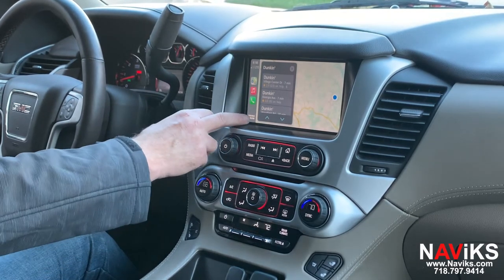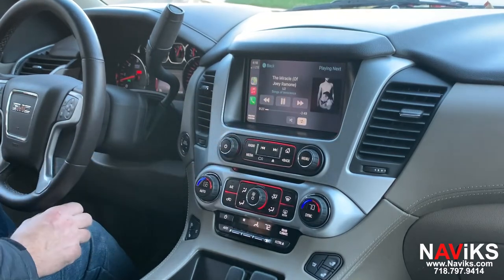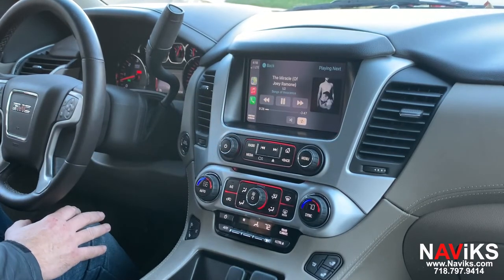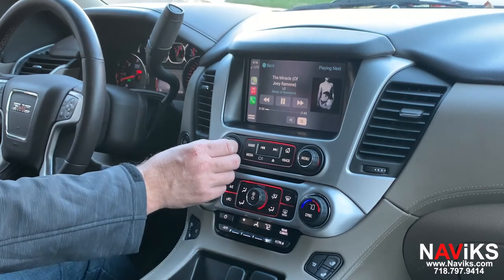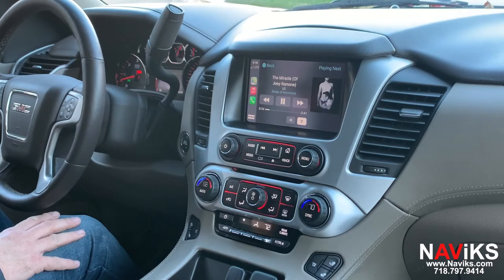Let's play a music file. So there you go. If you have a 2015 through 2020 GMC Yukon, we offer a solution for your vehicle to add CarPlay and Android Auto.